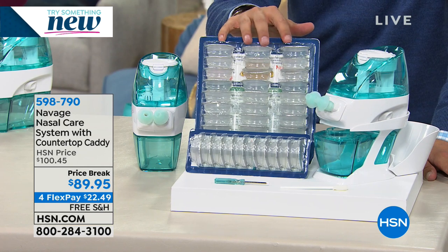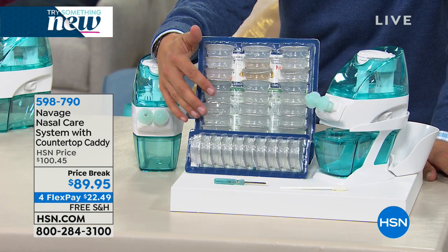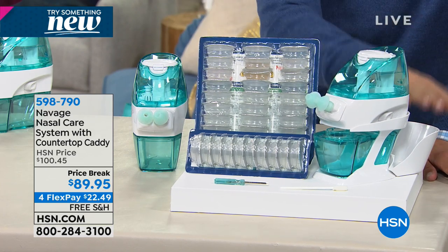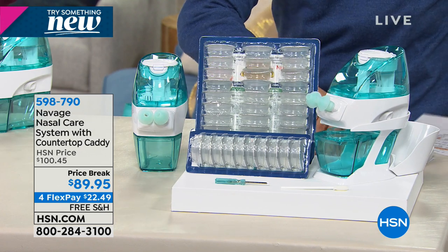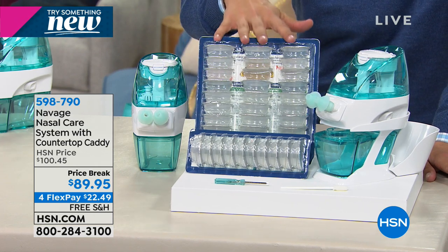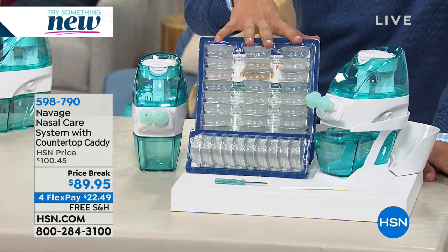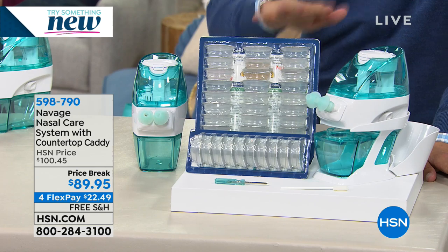You want the solution for you — Navage is the system for you. Think about how we take care of our gums, how we take care of our teeth, but we're not doing anything to take care of our nasal passage. When you buy the Navage system, you get the countertop caddy and your salt pods. The salt pods you get today are 30 individual treatments — whether it's once a day, once a week, or once a month, that's a lot of great treatments. We also have a 90-pack available on HSN.com, and we will keep these in stock.